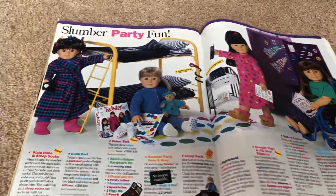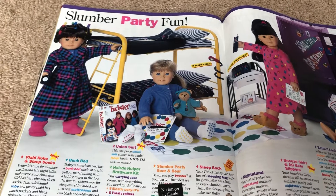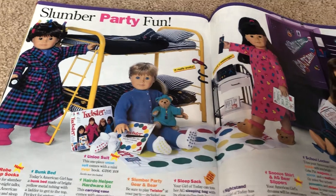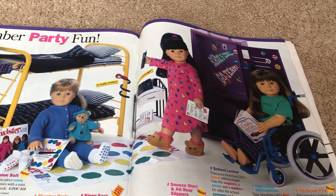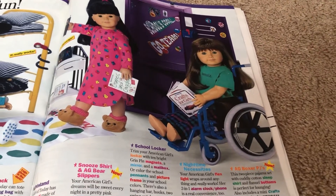Slumber party fun! There's a plaid robe and sleeper socks. Here's the fun classic bunk bed in the back. Here's the slumber party bear and Miss AG. Twister, nightstand, snooze shirt and AG bear slippers. There's a school locker in the back to store all of your accessories. Wheelchair and the PJs.